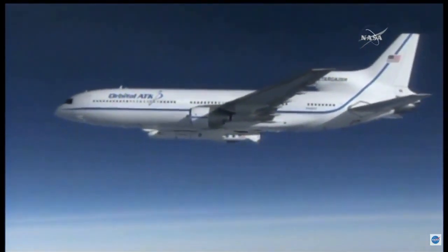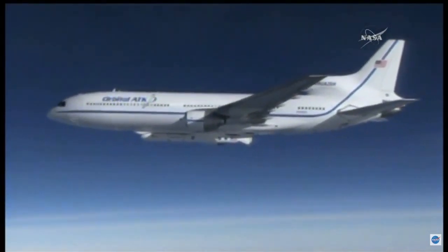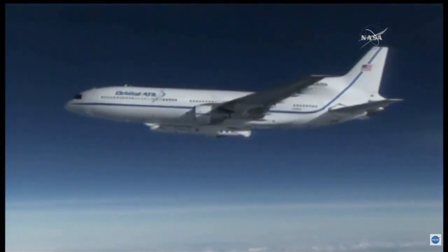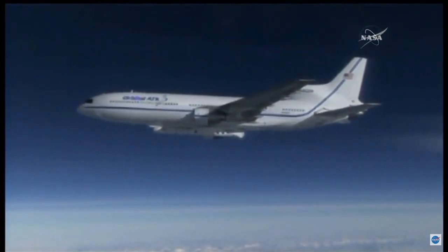We are now 22 minutes and 20 seconds away from the deployment of the Pegasus rocket from the L-1011. Aircraft has flown over its launch position and will now make a wide turn out over the ocean toward the west, heading back east.